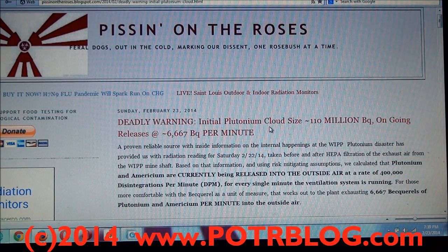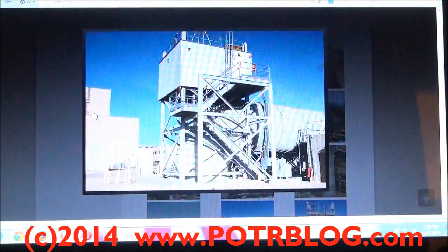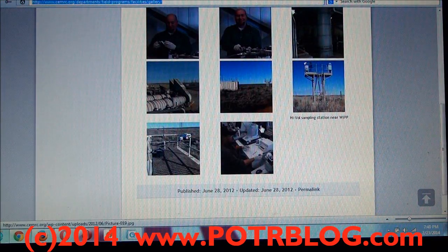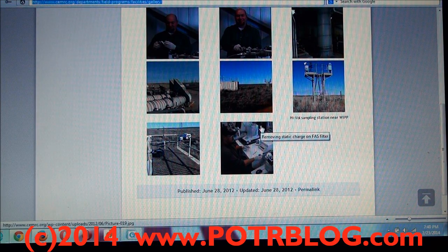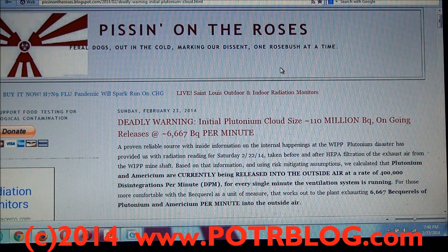When you factor that up to what that site is capable of exhausting out of that huge vent — they have the capability, if they run all three fans, of pushing out 20,000 cubic feet per minute — we walked through all the calculations and were conservative in terms of protecting human life. These are the risk mitigation numbers we use. If we're wrong, then you've only been exposed to the equivalent of a couple of bananas. And if we're wrong, it's because these organizations aren't releasing the raw data — they want to control the narrative. If we're right, then their turning a phrase of 'bananas' is bananas.